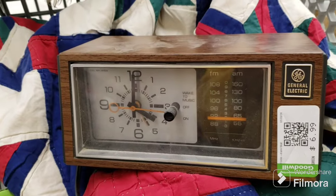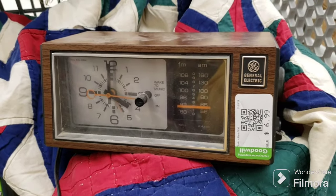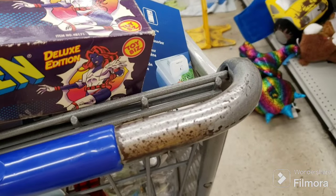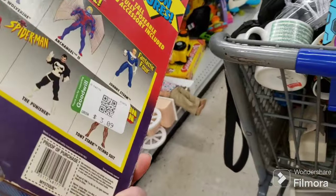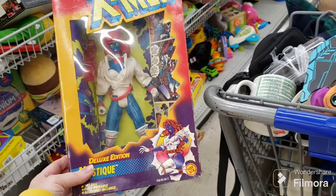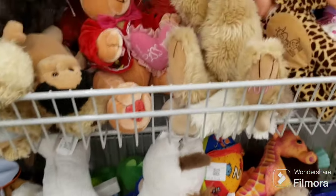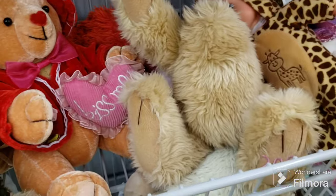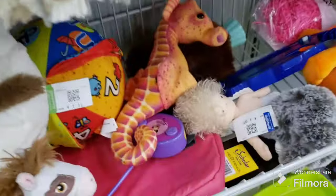I found this old GE clock radio — they want $6.99, I don't really need it, but when's the last time you saw one of those? I saw this vintage 90s X-Men Mystique but her pleather is all torn apart and her neck is popped off — she's in really bad shape. I'd have grabbed her for my booth. That's a shame. This is disturbing — a teddy bear missing his head and one arm. Very, very disturbing. Poor thing.